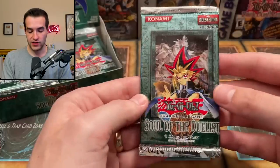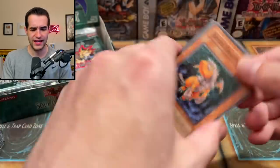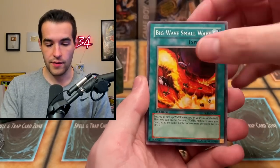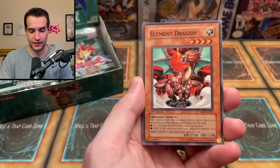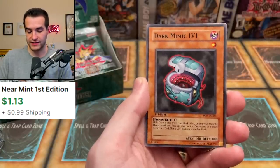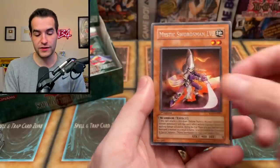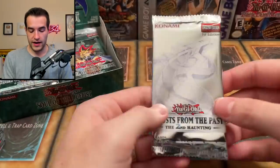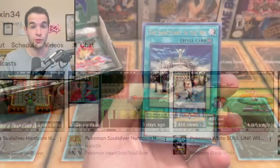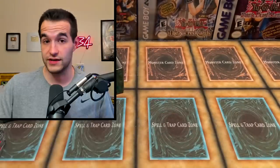We are opening a whole first edition Soul of the Duelist booster box today — this is the 12th set, came out right after Ancient Sanctuary. This was the first set they stopped using secret rares and started using ultimate rares, which is pretty crazy. We got Element Dragon, Heavy Slump, Arm Dragon Level 3, Mind Wipe, Mind Crush, Dark Mimic Level 1, another Mystic Swordsman Level 2, and Mask Dragon. Also a reminder to check out my Twitch channel — I stream five days a week, link in the description.